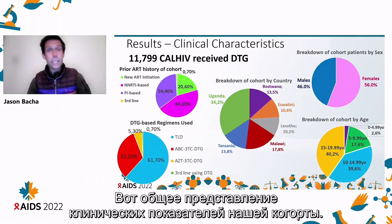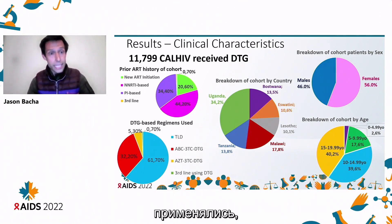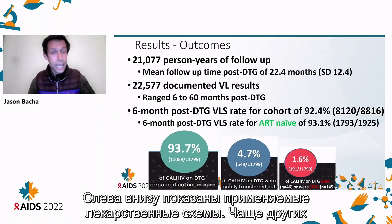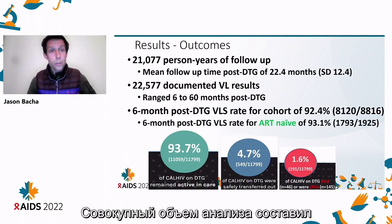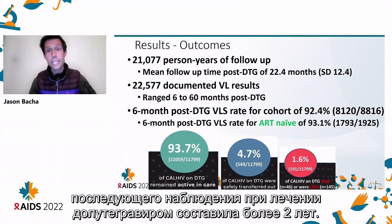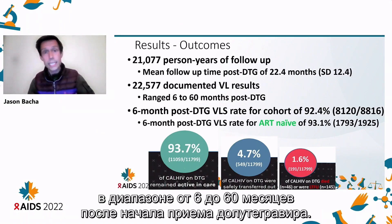Here's a quick snapshot of the clinical characteristics of our cohort. We had 11,799 children and adolescents receiving DTG. With this series of pie charts, you can see the type of ART used, including about 20% who were new ART initiations. TLD was the most commonly used formulation. You can also see the country, sex, and age breakdown. Our total analysis had just over 21,000 person-years of follow-up, with a mean follow-up time on DTG of just about two years, and just over 22,000 documented viral load results ranging from six to 60 months post-DTG.